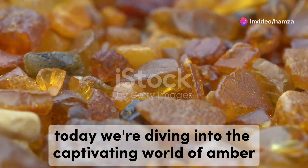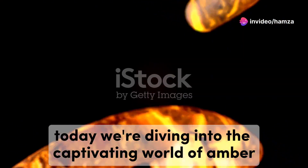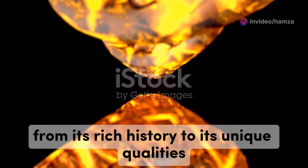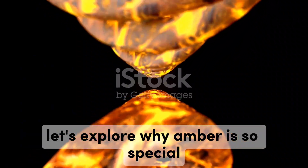Welcome back to our channel. Today we're diving into the captivating world of amber gemstones, nature's timeless treasure. From its rich history to its unique qualities, let's explore why amber is so special.